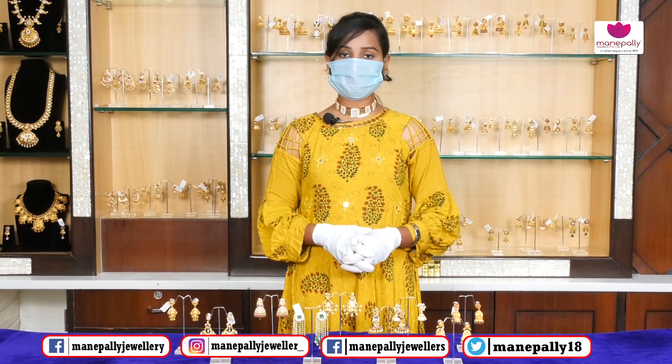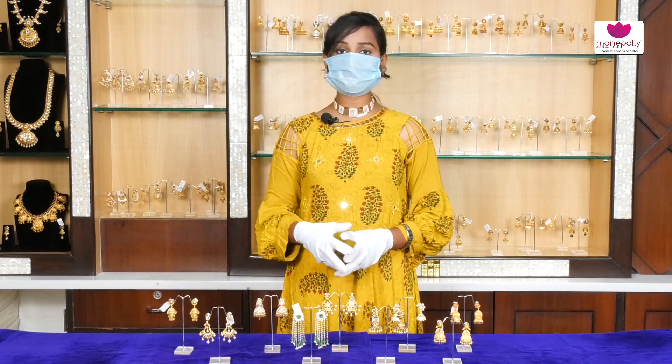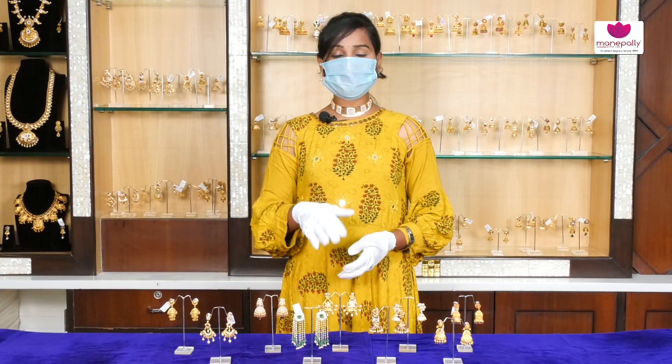Now we are looking at the Bridal Collection — necklaces, haraloo, and chaukas. Today we are focusing on the earrings. There are a number of designs and latest collections available at Manapalli Jewelers. We are looking at the L&D Collection and Design.